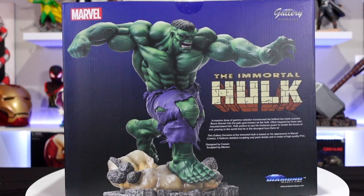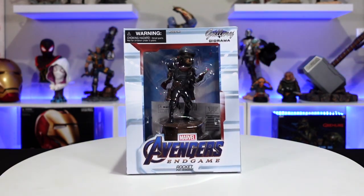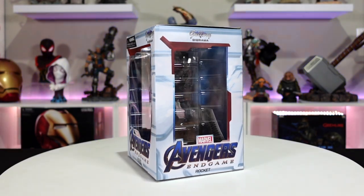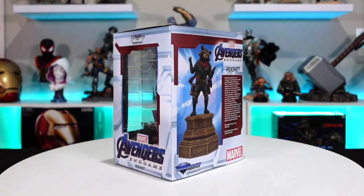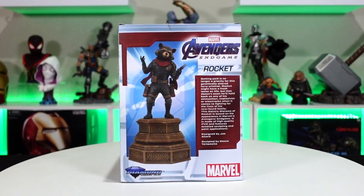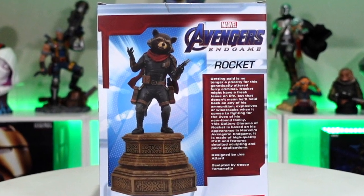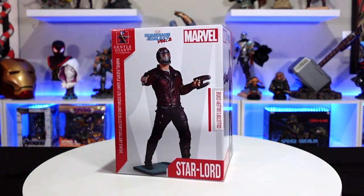This piece looks so cool — you got the bio on the back based on his appearance in the comics. Next we have the Avengers: Endgame Rocket, the smallest of all the statues here today. He looks really really good — looking through the window he's got a really big base which is the only reason he has height. Based on his appearance in Avengers: Endgame, this one is maybe $40 to $50.